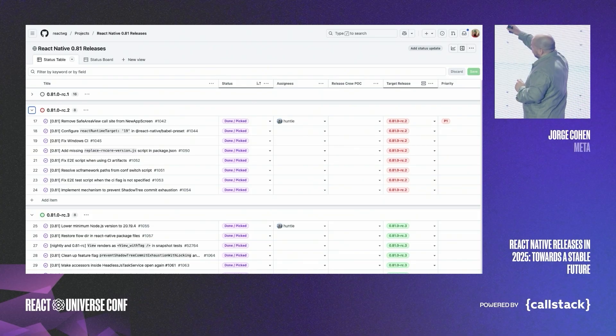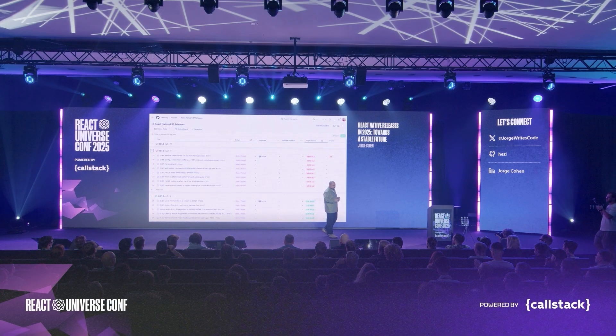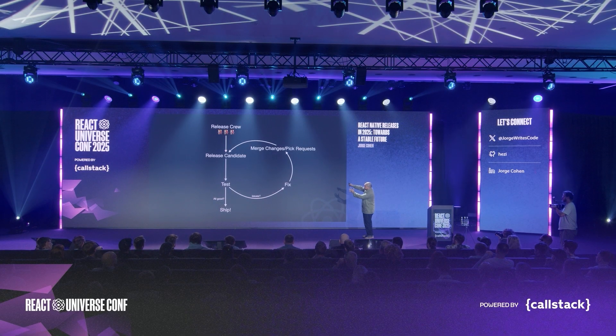We would fix all the issues, and we have GitHub projects to help us manage that. The process looks like this: the release crew creates a release candidate, we test it, if there are any issues we fix them, merge the changes back and cherry-pick the requests, create another candidate, test again, and if it's all good, we ship.